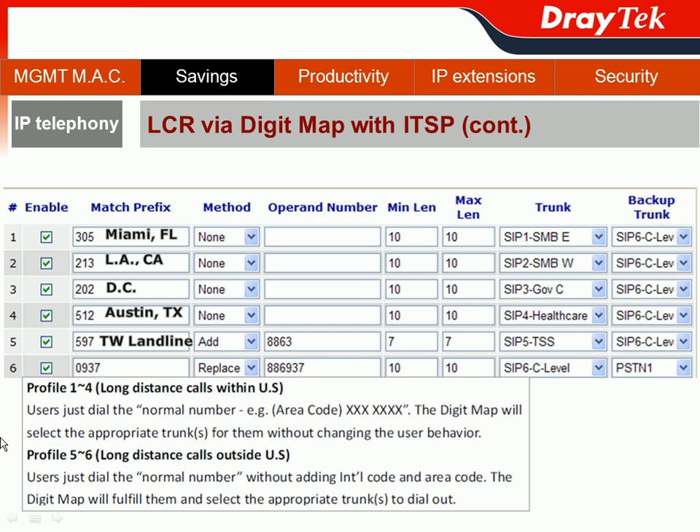We want to save users' time from manually adding the international code and area code. So we use the add method to let each call reach the phone number 597 belonging to the Taiwanese manufacturer. DigiMap will automatically prepend 886 — the international code for Taiwan — along with the manufacturer's area code, and route the call through SIP5 belonging to the TSS team, with SIP6 as backup.